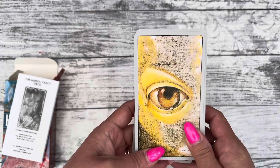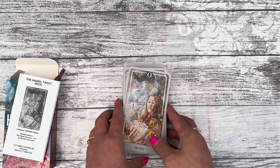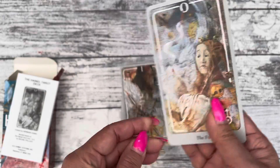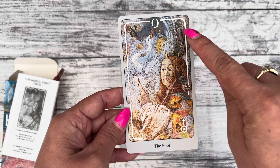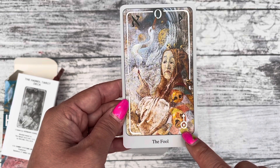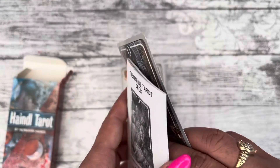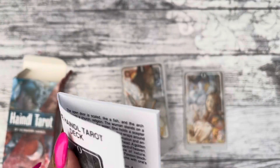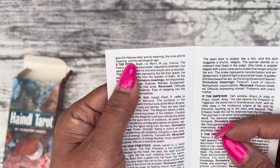That's the back of the card. Let's have a look at the cards. It starts off with the Fool. You have what I believe are the runes, then you've got your astrological sign, and I believe that's the Hebrew letter.